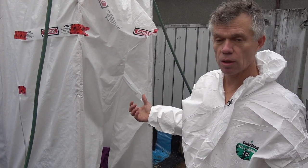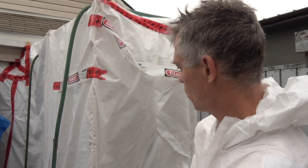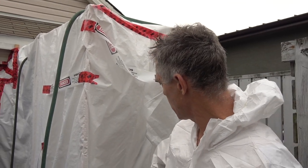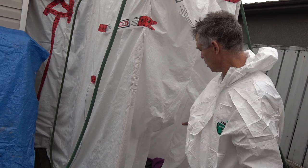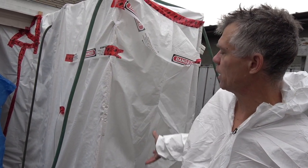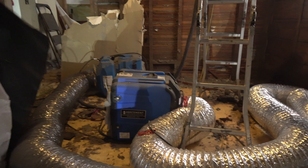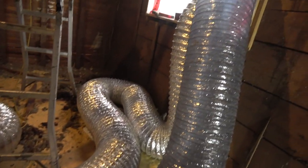This ensures that all the workers are coming out clean. We've got the containment set up here. We've got a clean room, a shower, and a dirty room. We've got two negative air units running inside, drawing the air through here. That's why the doorway is being blown open — because you want the airflow going through here. The clean air is going in, into the containment area, through the negative air units which have HEPA filters, and then exhausting outside as clean air.